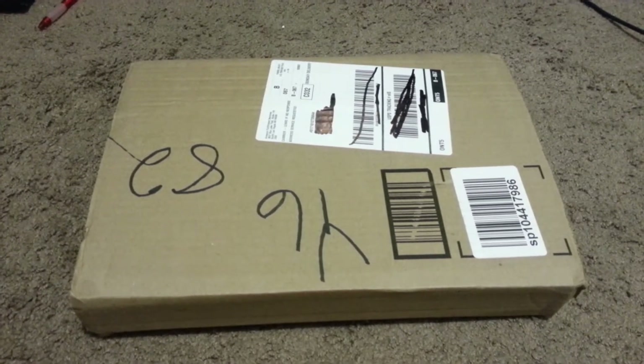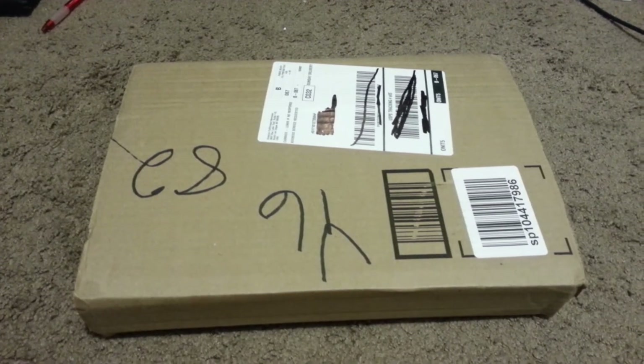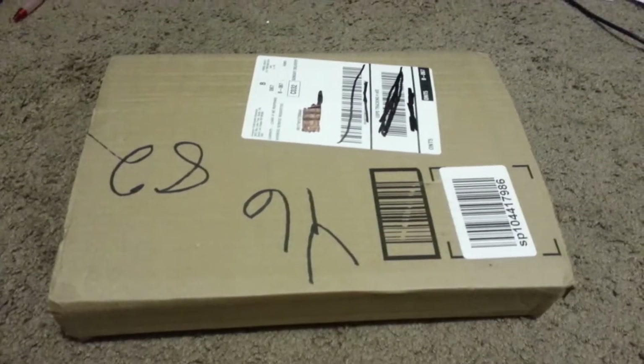And it's not necessarily a comic book, but it is comic book related. I waited a while to get this, and I'm really, really excited that I was finally able to pick it up.